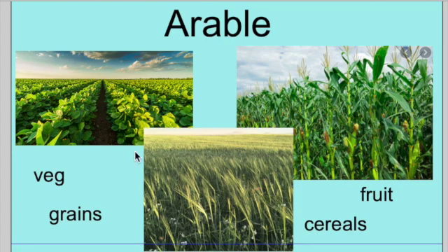Arable farming is when a farm grows things. If you go to a farm and you see fields and fields of crops, vegetables being grown, grains being grown, like barley, oats, cereals like wheat, and fruits being grown as well — that is an arable farm. If that's all they do on the farm is grow things, then the farm is an arable farm. You'll see quite a lot of arable farms in the Scotland area, but you'll also see some of the other types of farms as well. Just remember, an arable farm is where they only grow things.